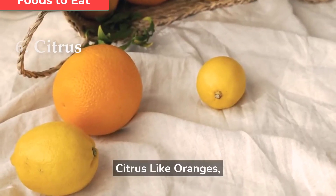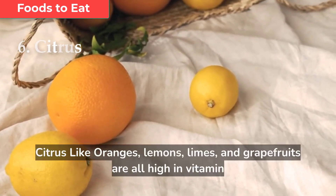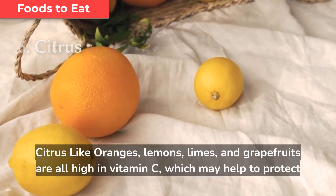Citrus like oranges, lemons, limes, and grapefruits are all high in vitamin C, which may help to protect the prostate gland.